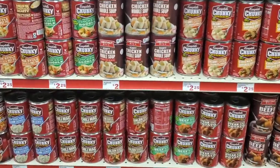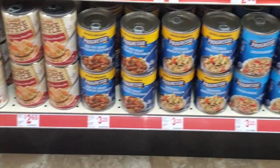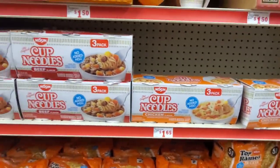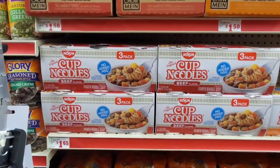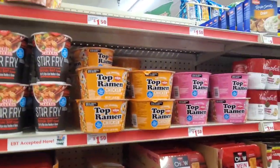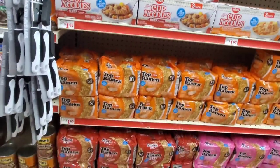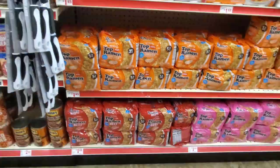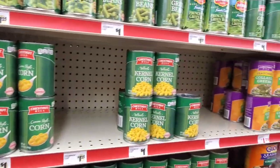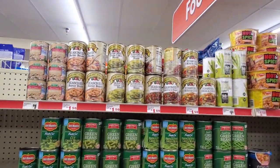Hopefully you guys take the time to look at the prices and let me know if your prices are similar to what I'm showing from here in New Jersey. A five-pack of Top Ramen is $1.65. They have canned vegetables for $1 as well — still not bad if you're not close to a Walmart where vegetables are 58 cents.